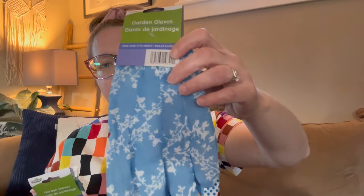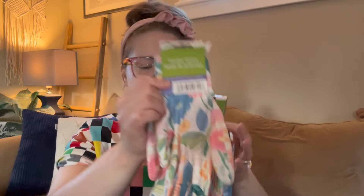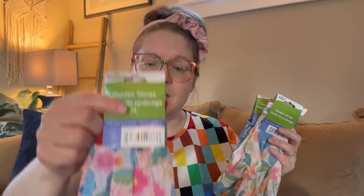I got myself some new gardening gloves. Mine were just so messy — I painted in them and they get a lot of use during the spring and summer, so I thought it was time to get some new ones. Here's the first pattern, and then this one, and lastly this one — I will probably go through all three of them.